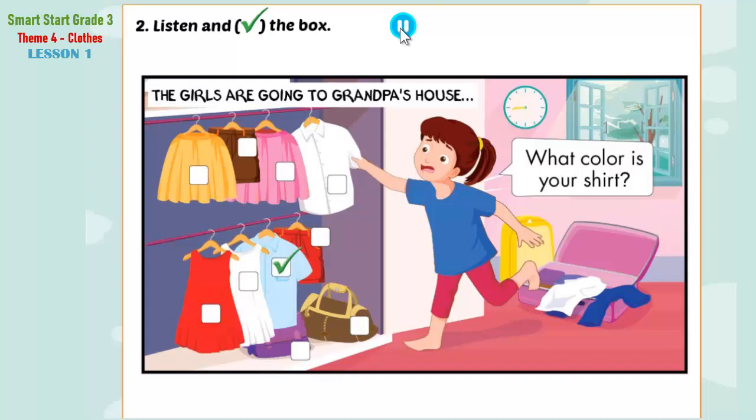One. Jill, hurry up. Can you help me? I need my new shirt. What color is your shirt? It's blue. Can you see the tick? This is an example. Now listen and tick the box.